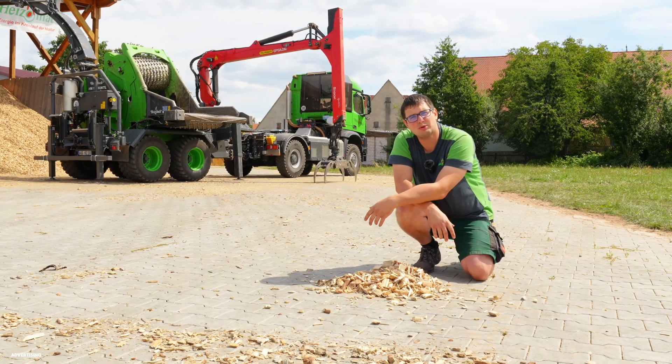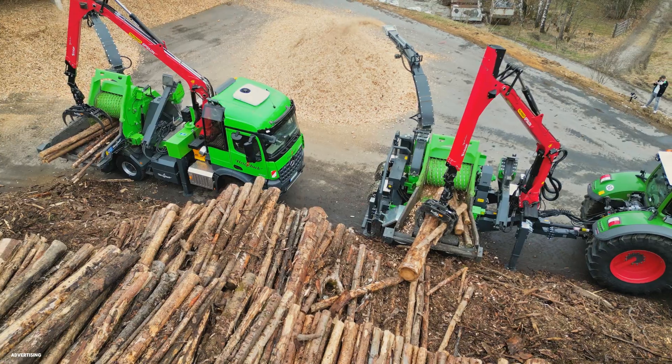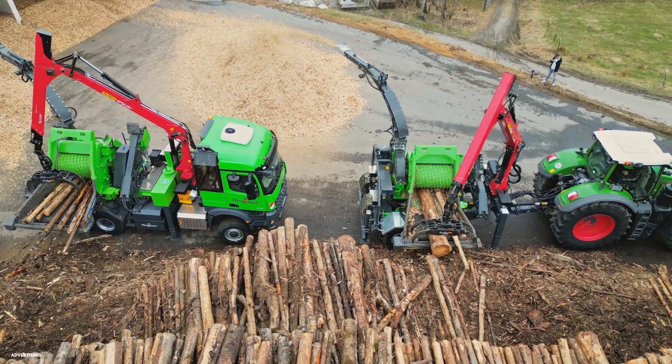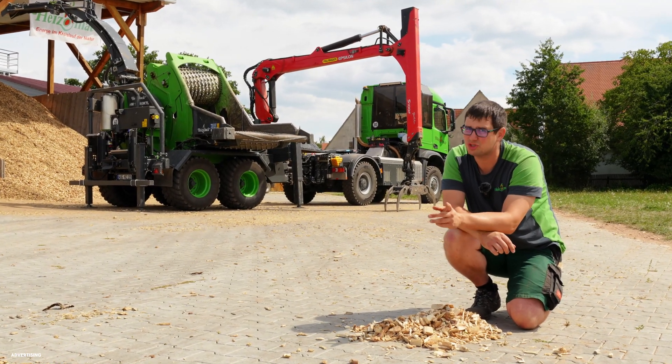We also produce wood chippers — from a small size all the way up to the big one you see behind me, the 14860, with 80 centimeter feed height. And if you want to know how we produce wood chips, or how wood chippers produce wood chips, we'll show you in this video.